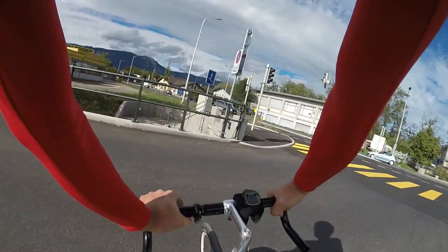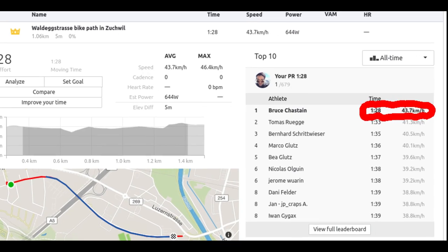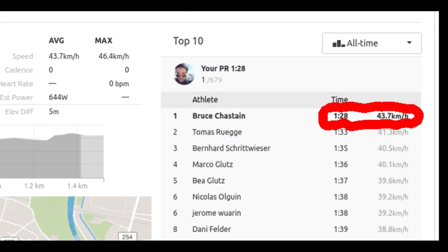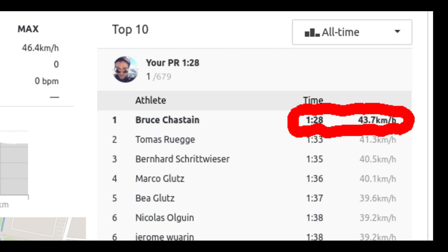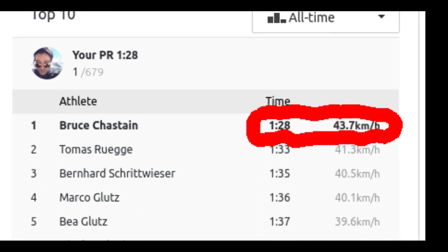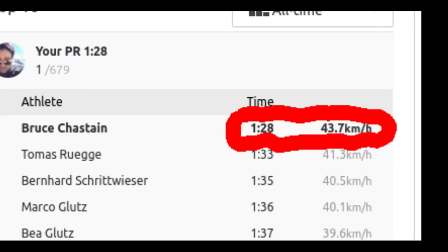So there you have it. That's how you can take a popular KOM even if you're not that fast. If you have any additional tips or comments, let me know in the comment box below. And also let me know what you think about using the wind to help you out — is that cheating or is that just kind of the way it is? Thanks for watching and I'll talk to you guys later. Bye.